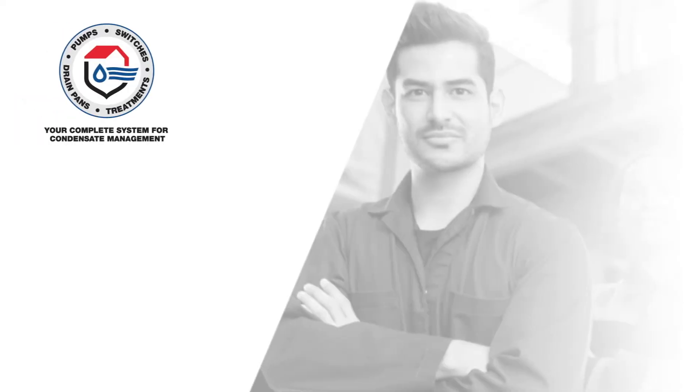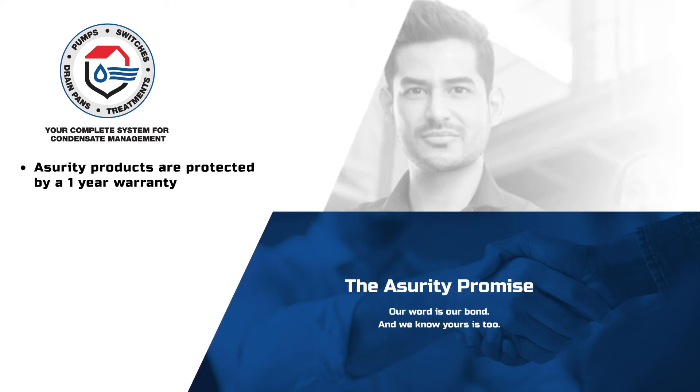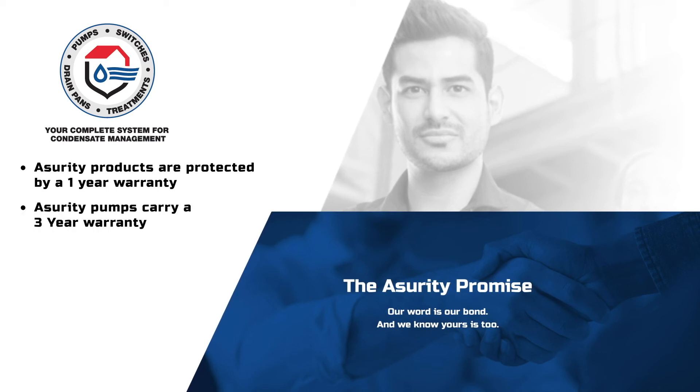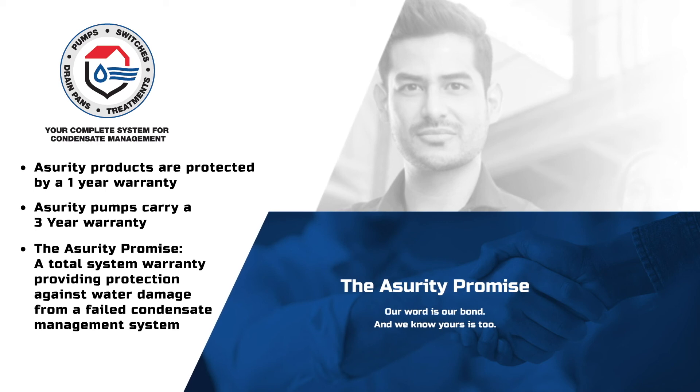Our word is our bond, and we know yours is too. Assurety products are protected by a one-year warranty covering product replacement costs, and Assurety pumps carry an impressive three-year warranty. We also offer the Assurety Promise, a total system warranty that provides financial protection against water damage from a failed condensate management system. See the Assurety website for complete details and requirements.